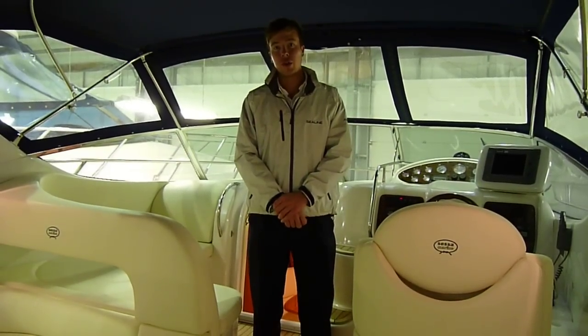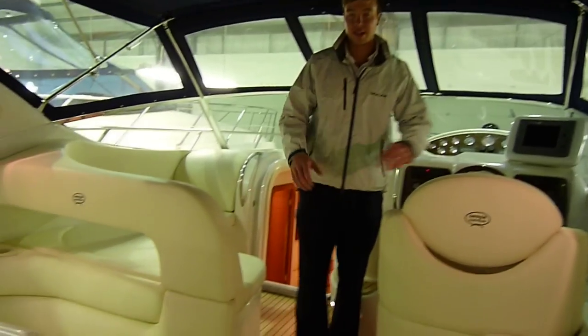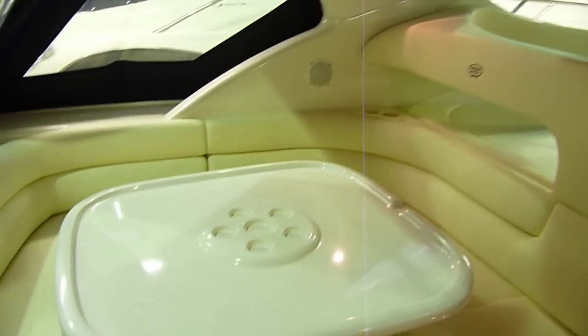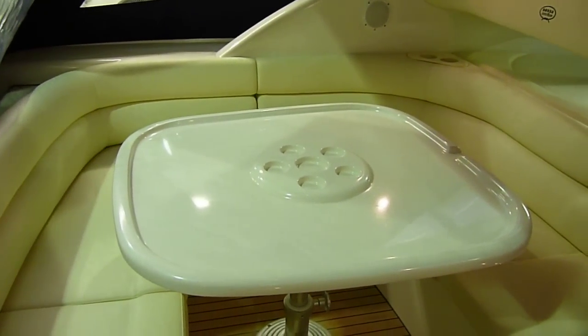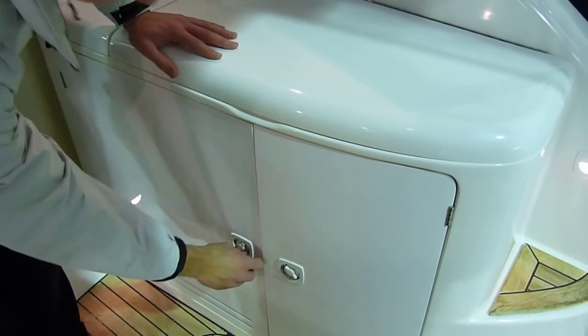Welcome aboard our 2002-2003 model SETA Oyster 40. As you can see, this boat benefits from a large cockpit space with a cockpit table which converts into a sun lounging area. You also have a cockpit wet bar and a cockpit fridge.